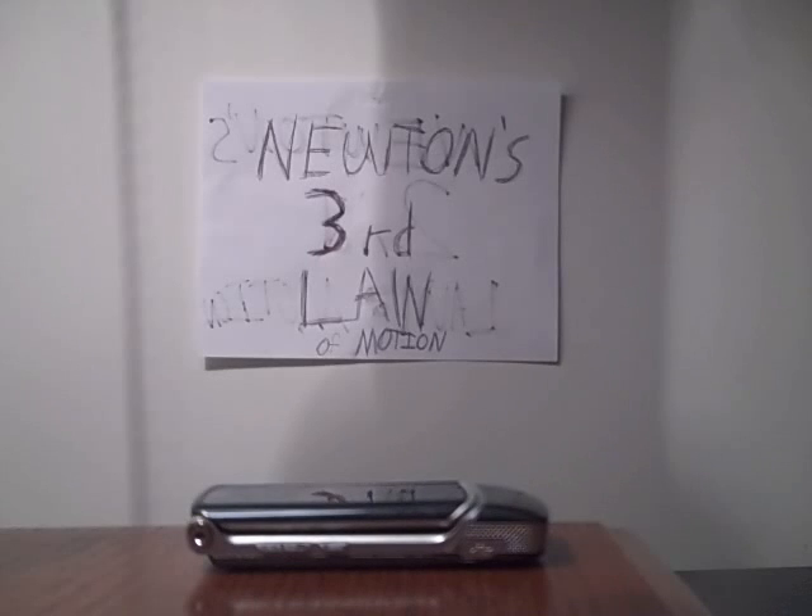Newton's third law of motion. For Newton's third law, it's stated: for every action, there is an equal and opposite reaction. Now I'll show you an example of Newton's third law. I'm going to show you what happened one day when I was just riding along, and then there he was.